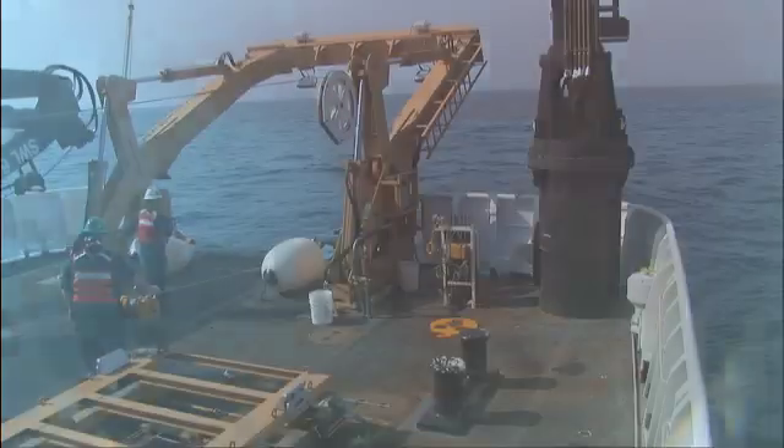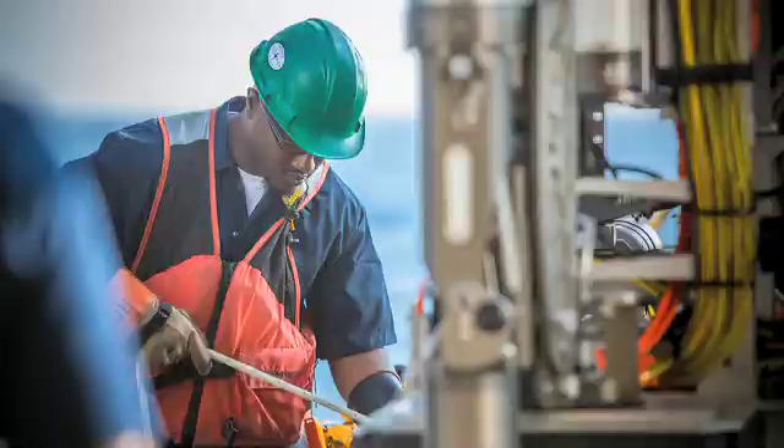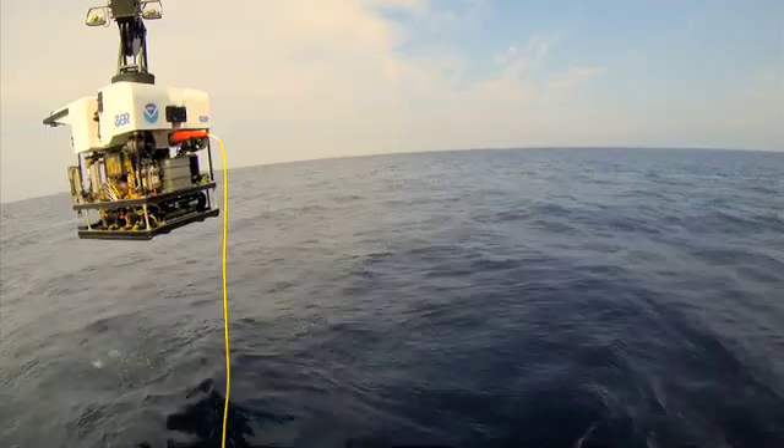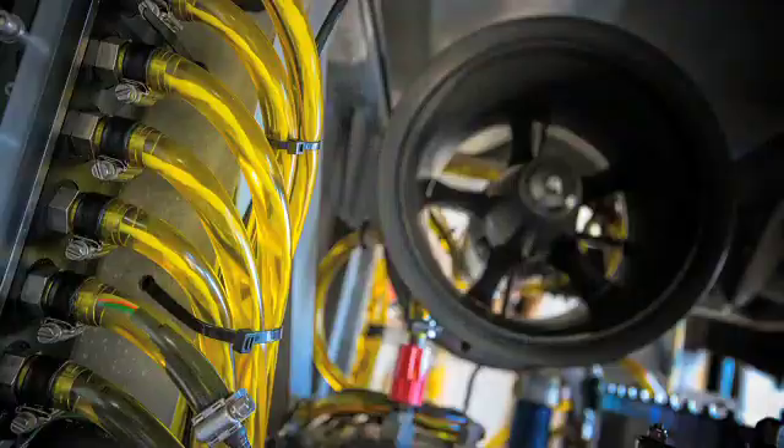There will be in sight. No stress down. Copy that. We can go ahead and bring the ROV aboard. Go ahead, dive supervisor. We can secure power. Copy that. High voltage is off.